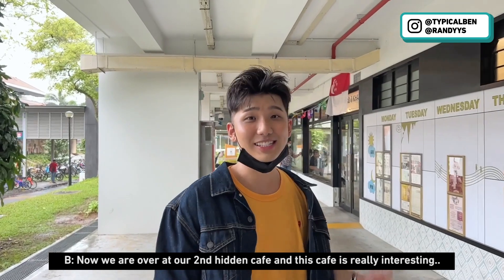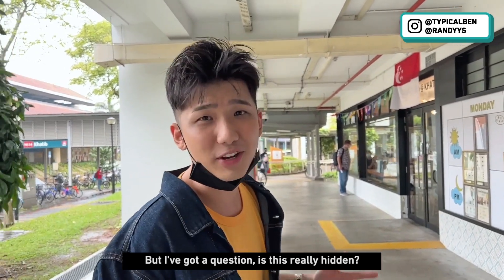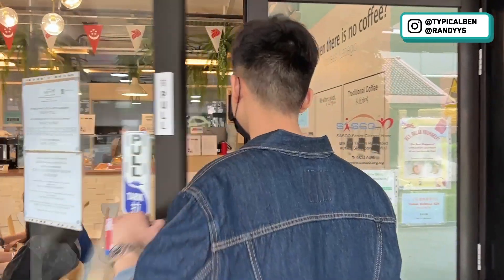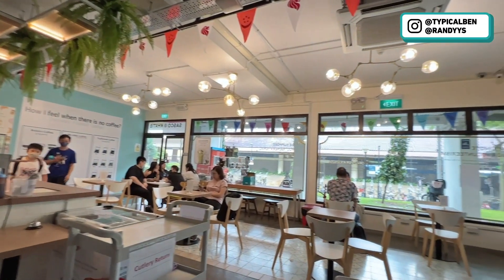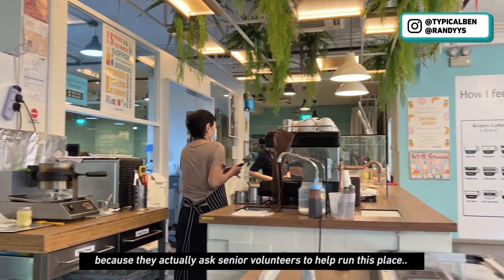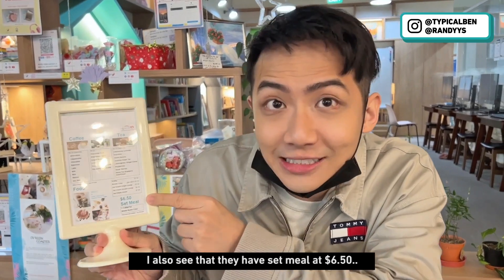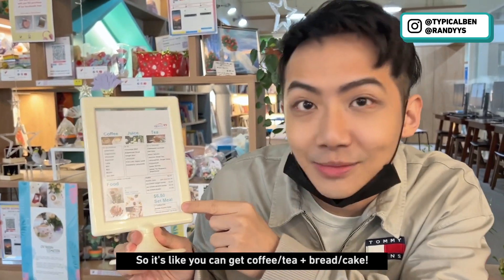Now we are at the second hidden cafe in the north, and this cafe is really interesting because it's run by senior citizens. It's not that hidden though, since it's just beside the MRT. I find this concept really interesting because they asked senior volunteers to help run this place. This is the menu — they have coffee, juice, tea, and ice cream. There's also a set meal at $6.50 where you can get coffee or tea plus bread or cake.